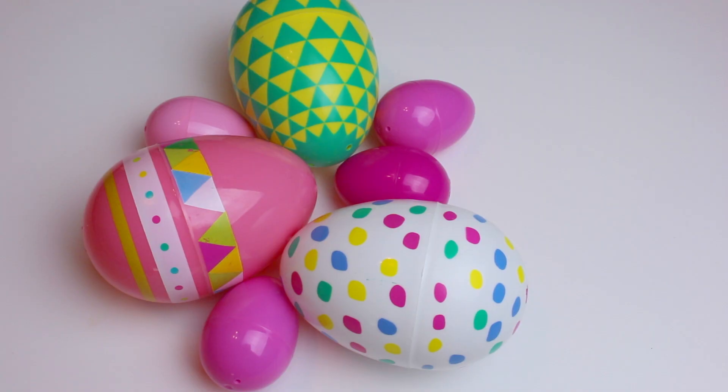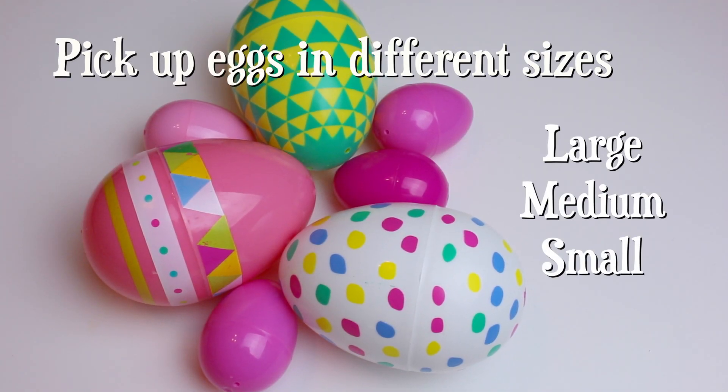Try picking up different sized eggs so you can have more options with the sizes of the items you can use. I got these slightly larger ones at Target.